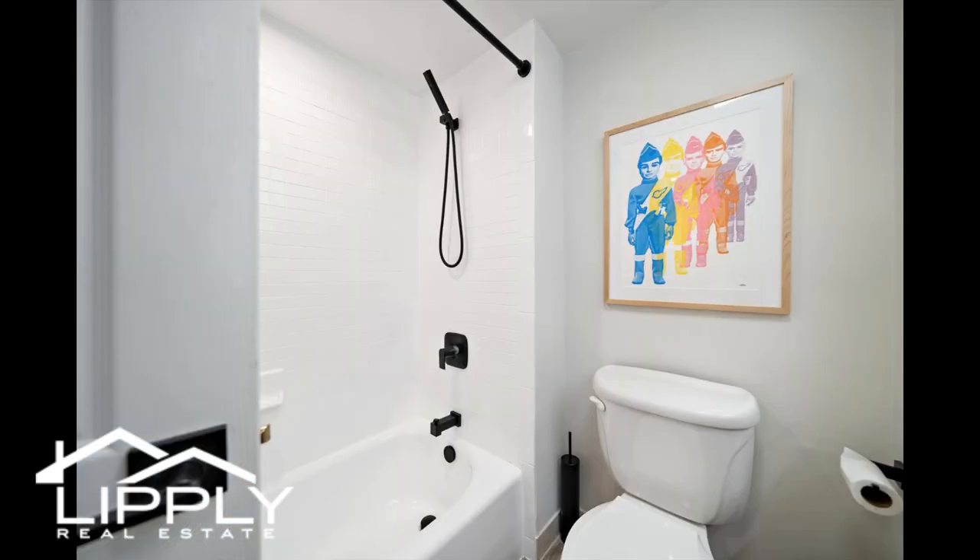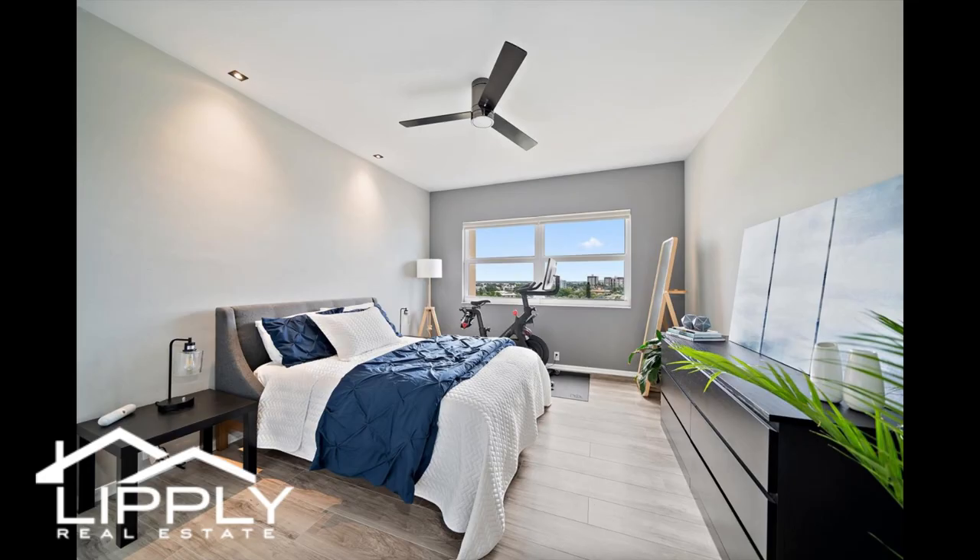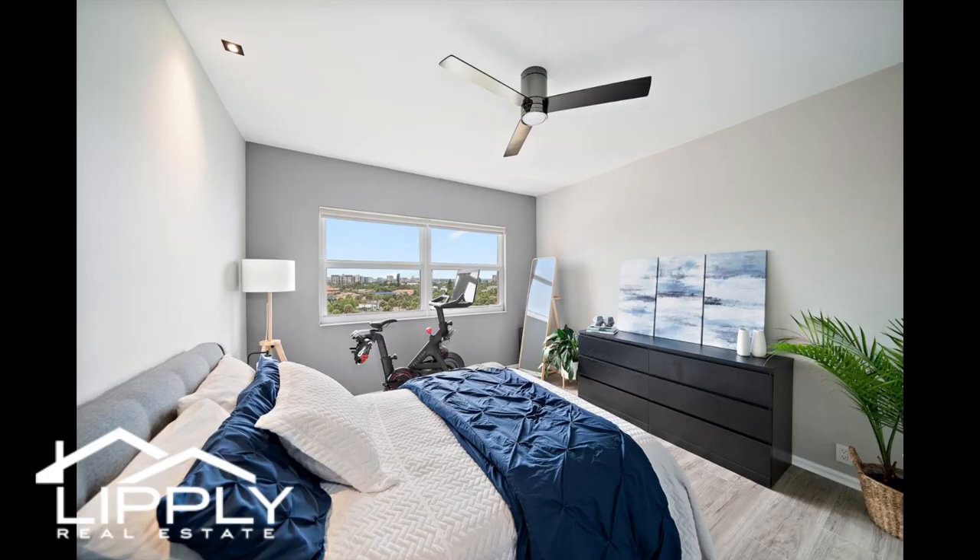Convertible office and second bedroom, ideal for guests or work from home, opens into the living space via beautiful custom French doors. Sizable master bedroom replete with light and bay views. Private large balcony overlooks the golf and bay.